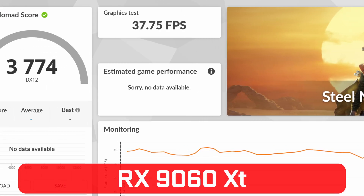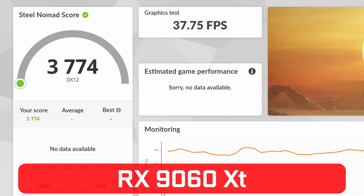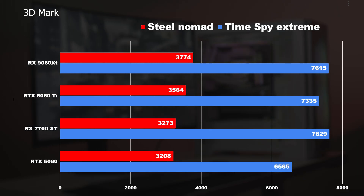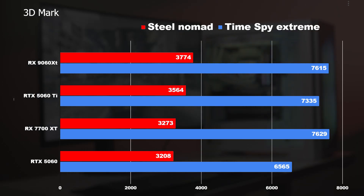Starting with 3DMark Steel Nomad: the 9060 XT scored 3,774 and the 5060 Ti scored 3,564 — the 9060 XT comes out on top, even beating the previous-generation 7700 XT. On DirectX 12 performance using Time Spy Extreme, the 7700 XT came slightly above the 9060 XT, but not by a significant margin — both are at around 7,600 points. The 5060 Ti is behind at 7,300 points, and the 5060 is at 6,500 points.